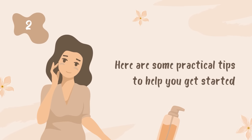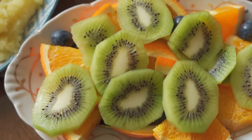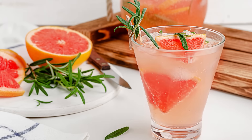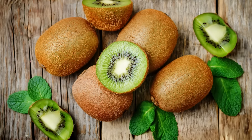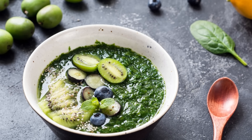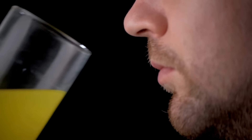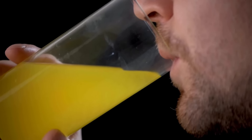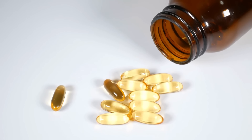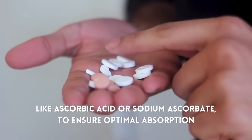Here are some practical tips to help you get started. Add more vitamin C-rich foods to your diet — enjoy a variety of colorful fruits and vegetables such as oranges, grapefruits, kiwi, bell peppers, strawberries, and leafy greens like kale and spinach. The more color on your plate, the better. If you're struggling to get enough vitamin C through your diet alone, consider taking a supplement. Look for one with a bioavailable form of vitamin C, like ascorbic acid or sodium ascorbate, to ensure optimal absorption.